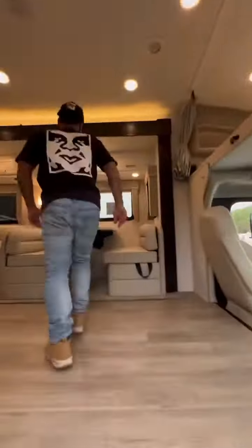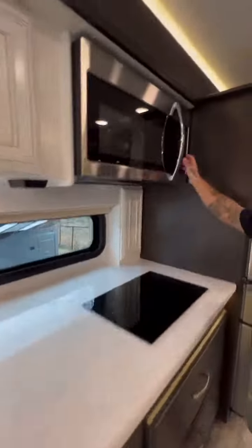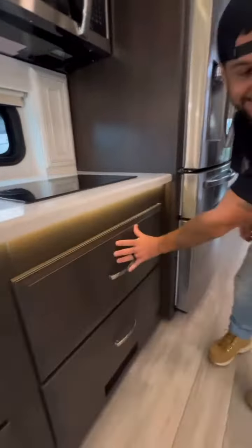You won't believe the price of this motorhome. That's because it's got a decent sized dinette that also turns into a bed, a huge sink, storage, solid surface countertops, a microwave, an induction cooktop, and more storage.